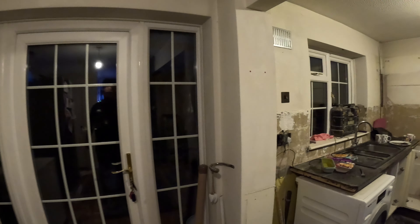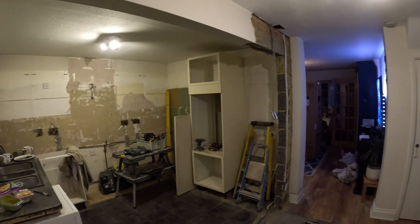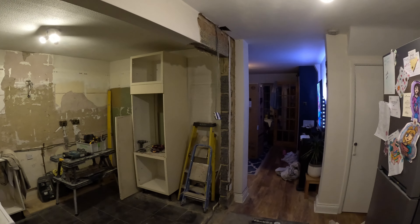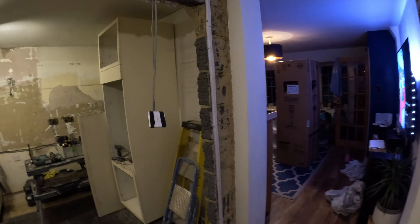So here we go — day one of the fit, day two of the vlog. I took a little bit of footage earlier, just before they took out this wall.